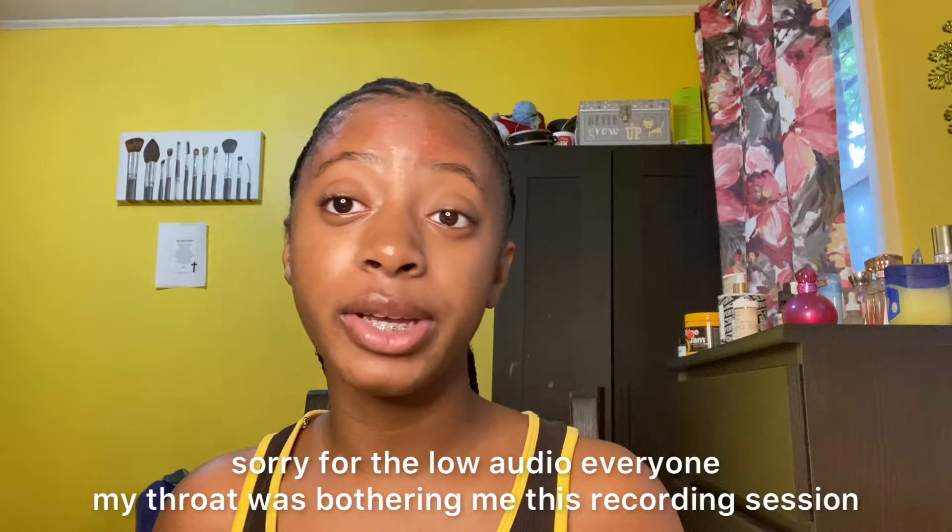Hello everyone and welcome back to My Candid World. Today's video is going to be about dull skin, why you might have it, and ways you can maybe try and reverse it or repair your skin so that it is no longer dull.